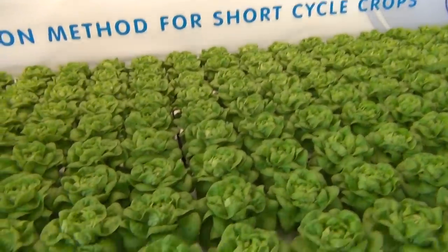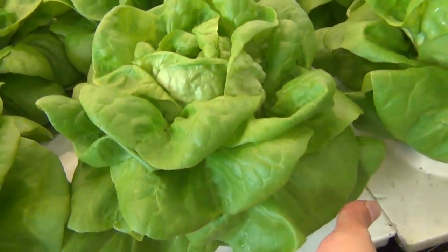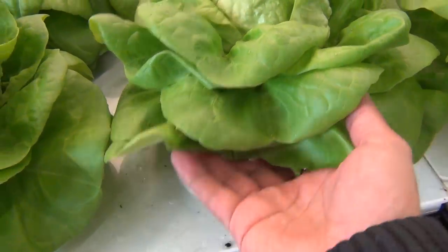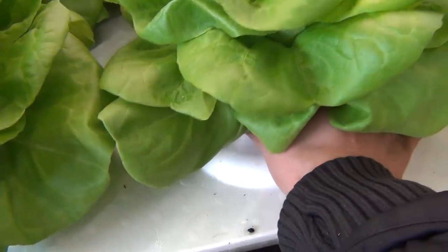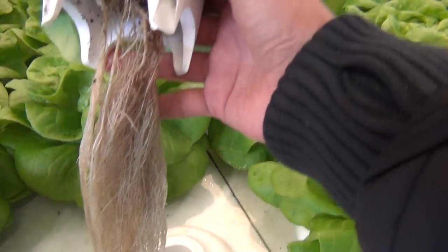And what's the material this is made out of? It's styrofoam floats — floating tables. But this hydroponics system is more than only floats. Look at those nice white roots — beautiful.